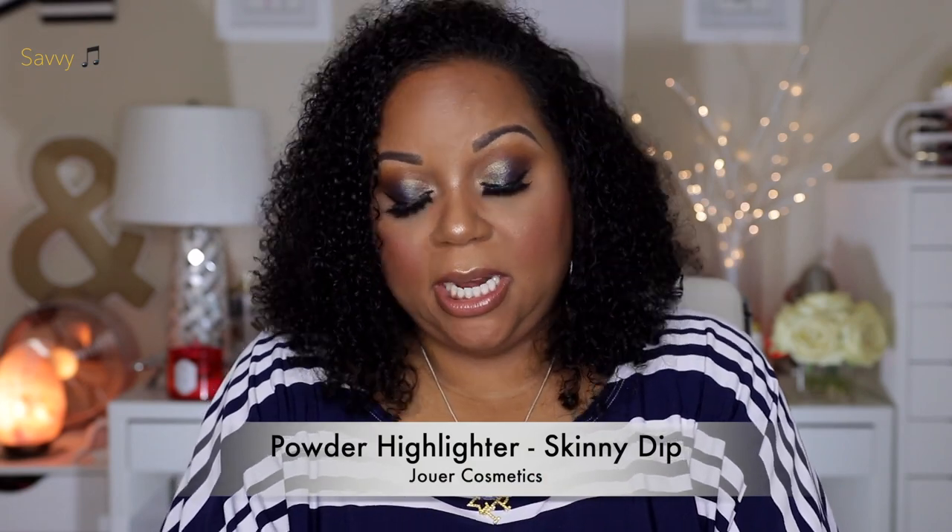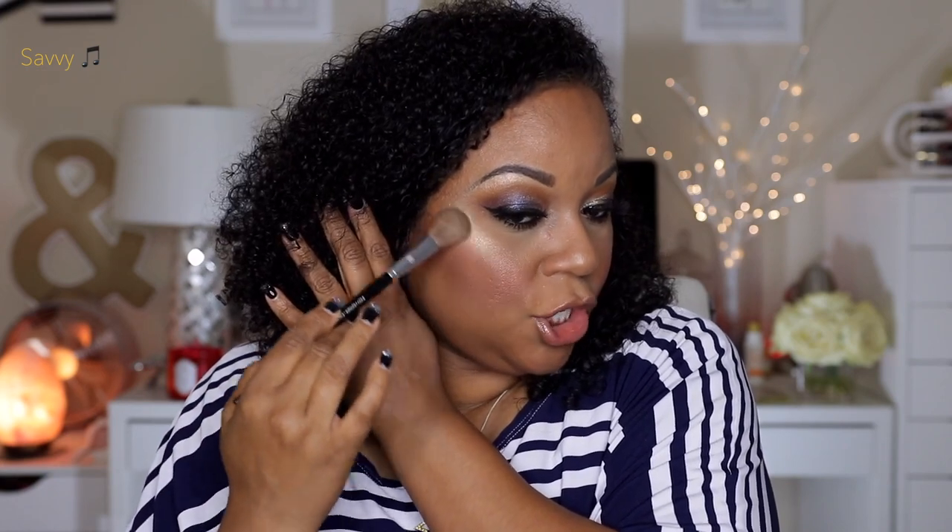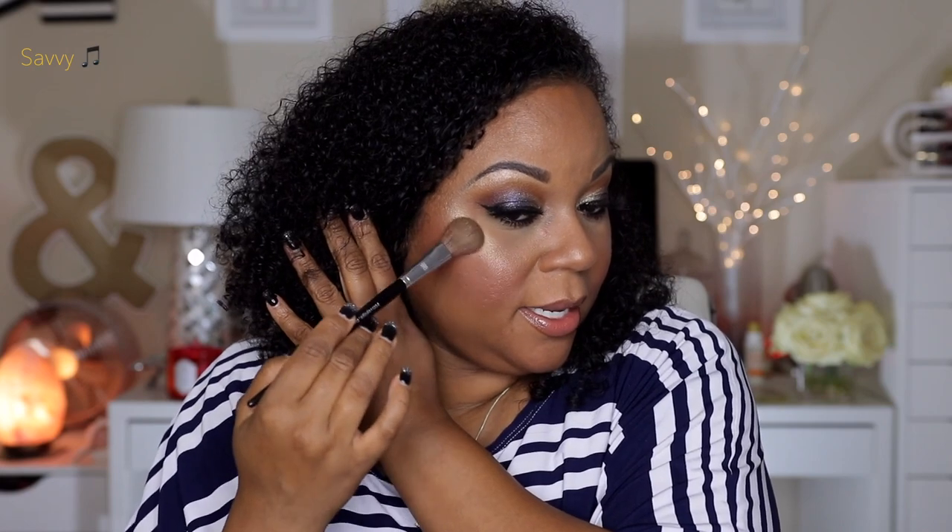I want to shout out this little tiny Jouer highlighter in the shade Skinny Dip. It is so tiny! I've added it to my cupid's bow but forgot to wear it today, so I'm going to add a little bit right now so you can see how beautiful it is. Look at this cheek — I'm also wearing a Givenchy highlighter, but this Jouer is absolutely stunning.